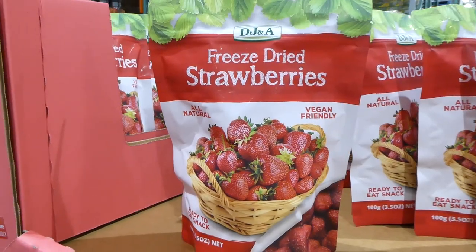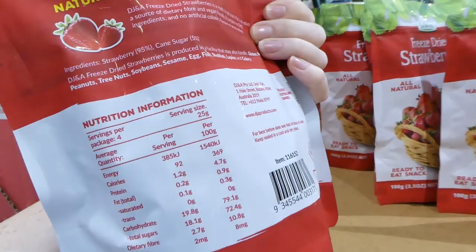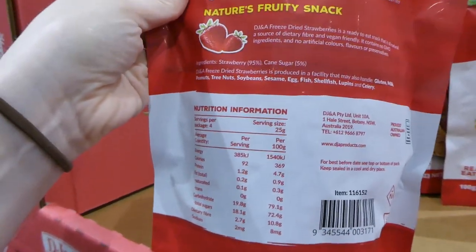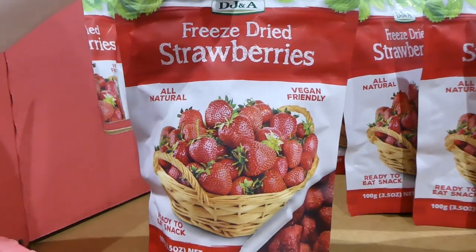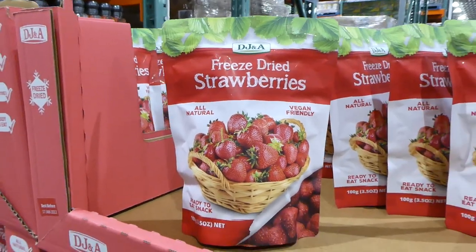Freeze-dried strawberries are on sale for $2 off, down to $7.80. These are great — you can throw them on cereals and yogurt or eat them as a snack. The ingredients are 95% strawberry and 5% cane sugar. I can see why they sweeten them a touch since all-natural ones can be quite sour.